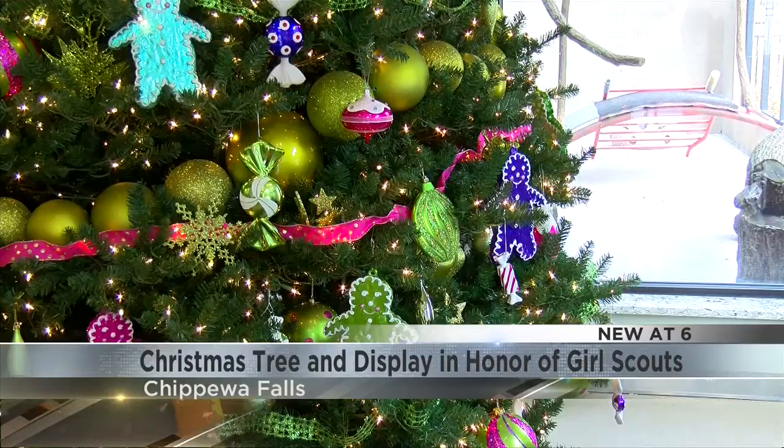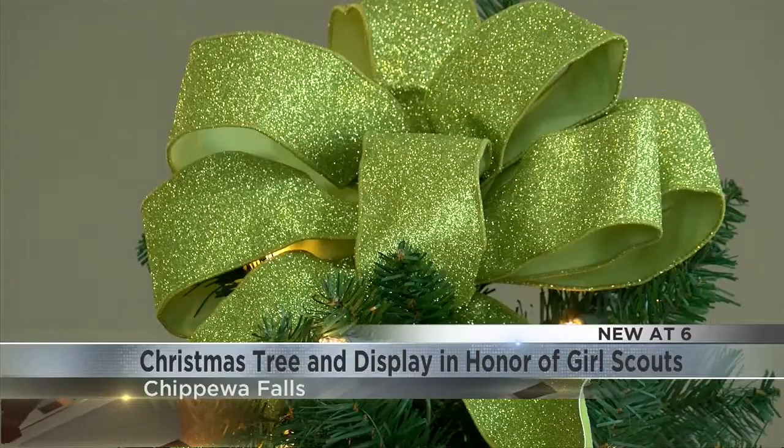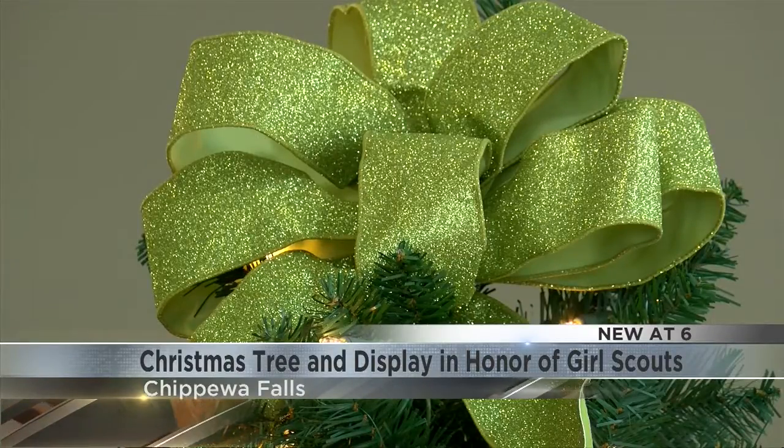Murray Brunstead, one of the Christmas Village volunteers, says members of Girl Scout Troop 3055 were able to see the tree at Saturday's Remembrance Walk.